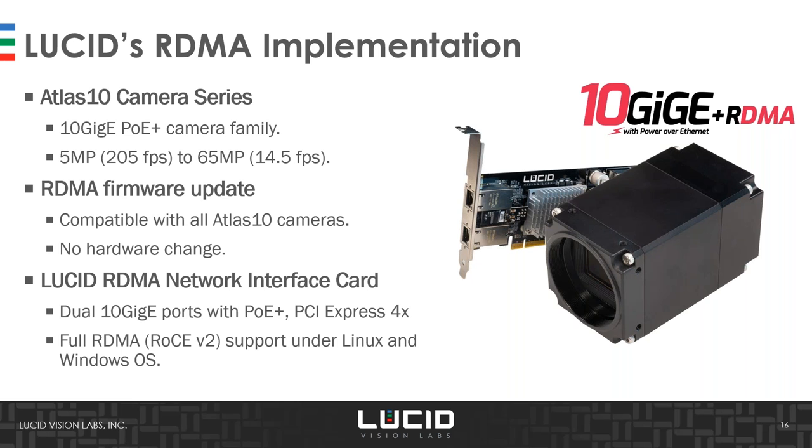We have a range of 10 gigabit cameras and will release a simple firmware update to support this new protocol, available very soon — end of this month — for all existing and future 10 gigabit cameras. Other camera vendors are also working on this. The key component for enabling RDMA is the host channel adapter network card. Since this technology comes from the data center world, those cards use optical fiber, don't require PoE, and mostly support Linux only. We are therefore developing our own industrial-grade adapter providing power over Ethernet, extended temperature range, and support for both Windows and Linux.